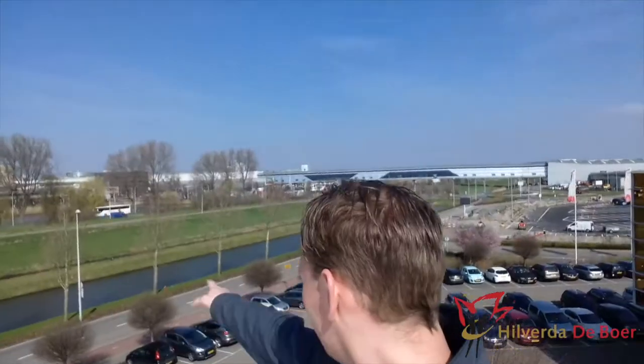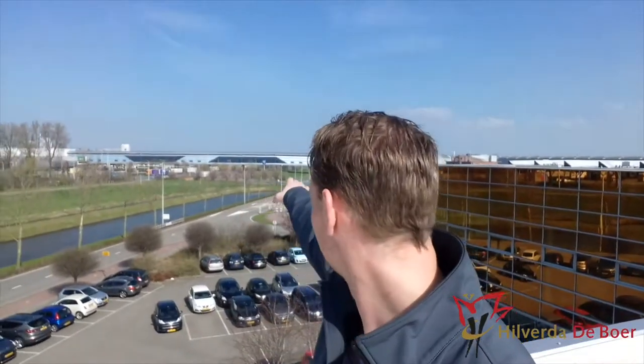We're on the roof at the moment. As you can see behind me, there's the auction over there. It's connected to this shuttle, and through that shuttle our flowers come to our facility.